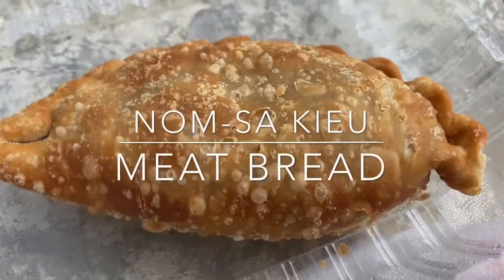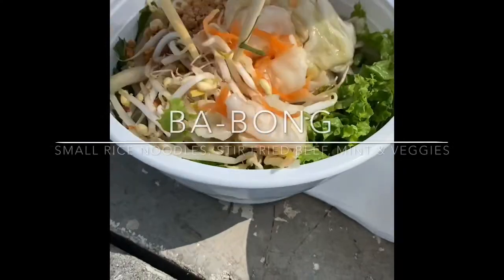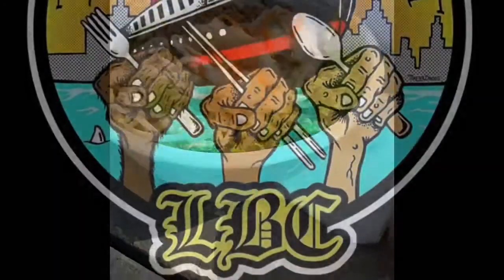And these Namsa Q meat breads are kind of like empanadas, really good. The baobong was so light and refreshing with the mint and different veggies. I loved it.